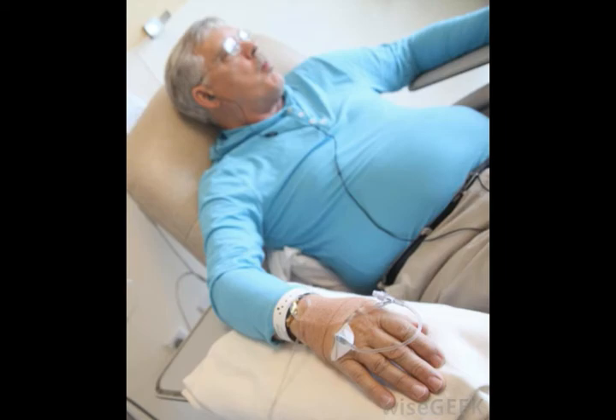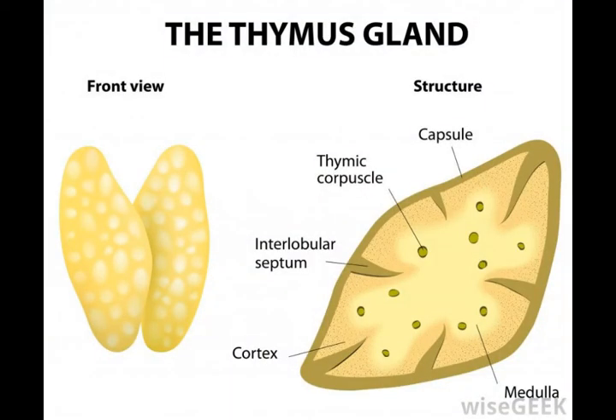Traditional forms of treatment, such as radiation and chemotherapy, can worsen immune deficiencies. When certain types of thymosin are given to patients to boost their immune systems, people suffering from lung cancer have lived longer than they would otherwise.